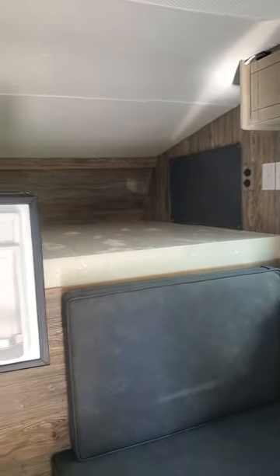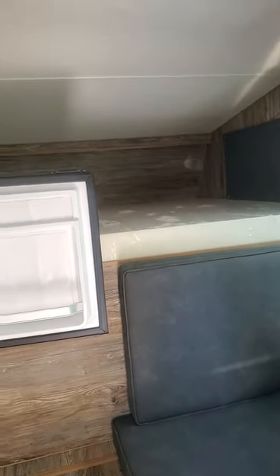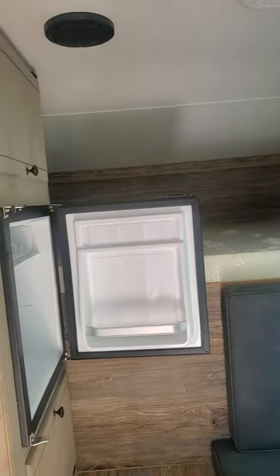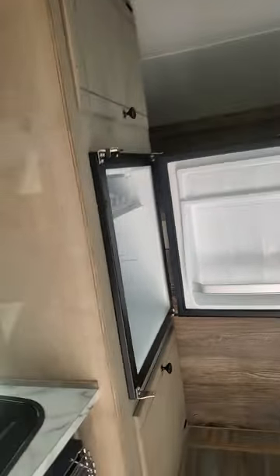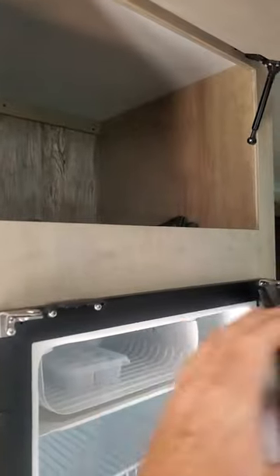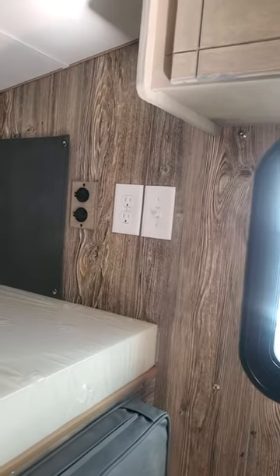Good morning, this is Jimmy from Scat Recreation in Roseville, California. We're going to do a little video of a short bed retreat Capri camper. You'll see we've got a little 12-volt refrigerator right here, the door's open. We've got some storage up above and we've got our mattress.